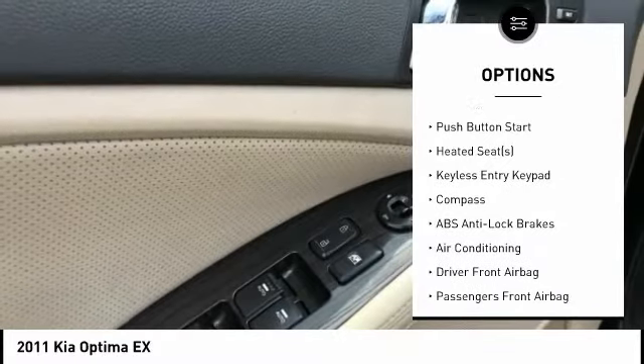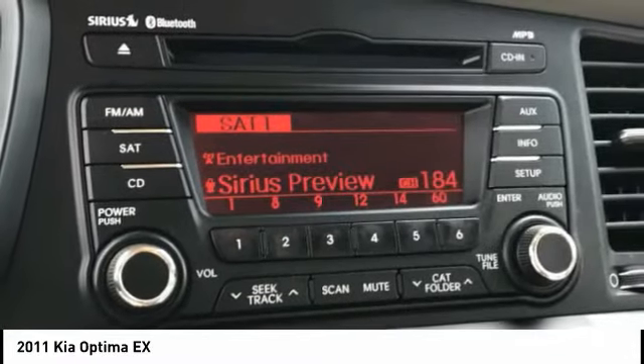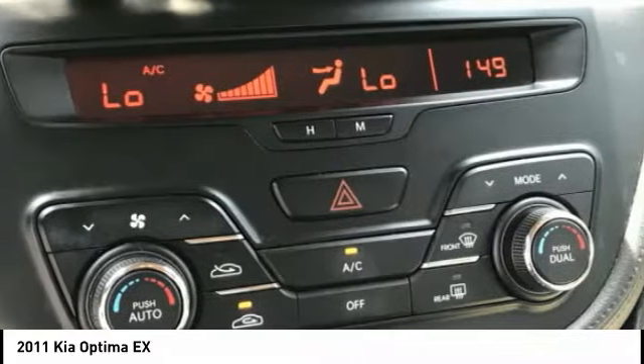Additional features include leather upholstery, heated seats, satellite radio, steering wheel audio controls, and push button start.